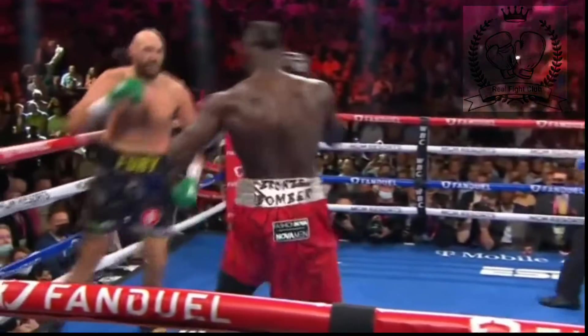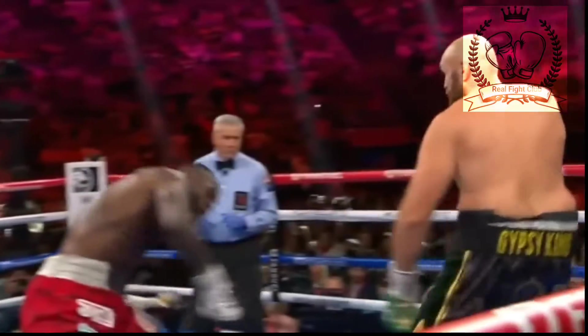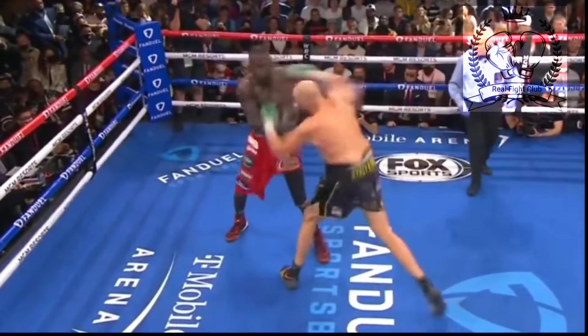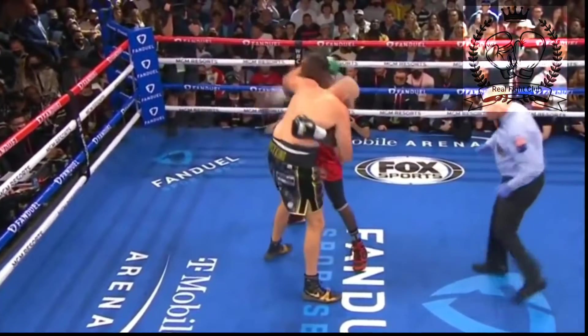As we look at that right hand, it was a grazing shot — Fury got out of the way though, using his defensive acumen. And the right to the body by Deontay Wilder. I found it to be interesting, he used that stabbing jab, but there's that right hand — that was probably the best punch of the round for Tyson Fury.